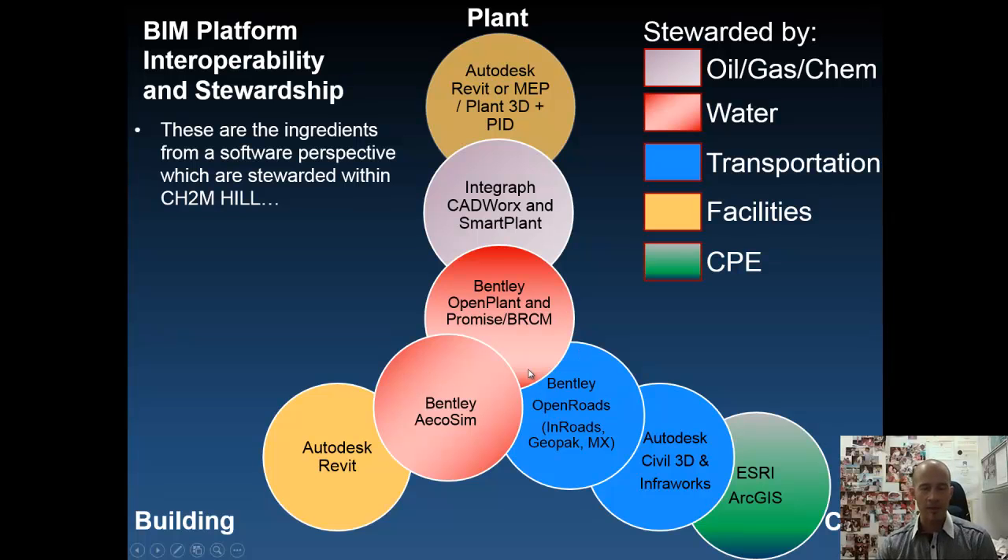We've got this nexus of Bentley applications — all Bentley DGN files talk to each other rather nicely. We then have Autodesk-based applications for building and for civil, and a couple of options for plant. We utilize CADworks as a plant tool sitting on top of AutoCAD, and we also have projects that utilize either Revit, AutoCAD MEP, or AutoCAD Plant 3D coupled with AutoCAD P&ID. There are some intriguing solutions there, and our various markets are listed on the side.